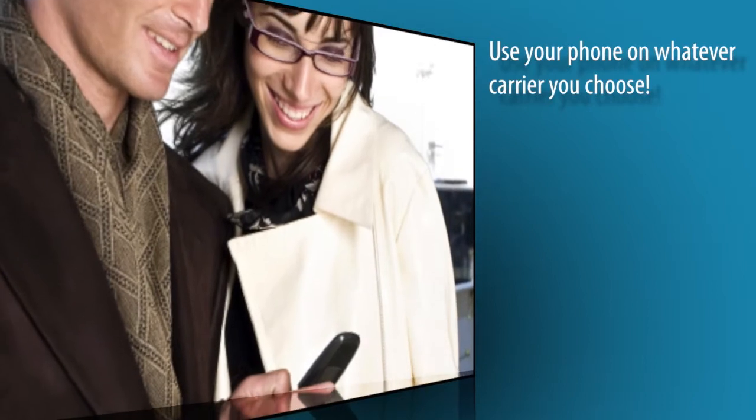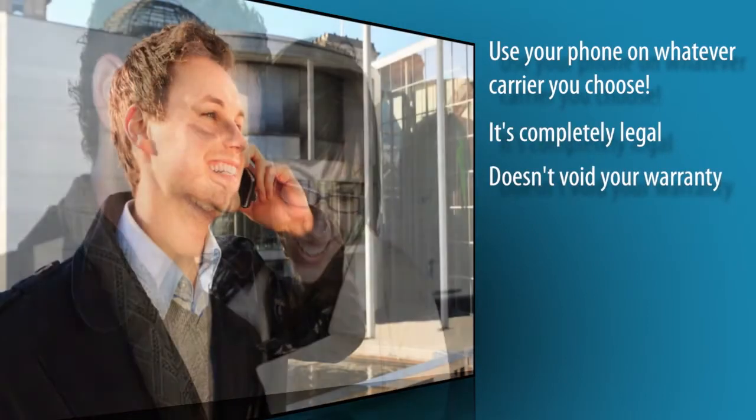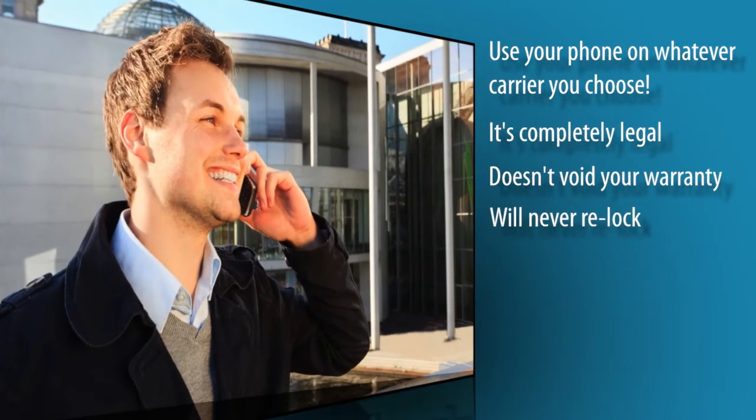You can now use your phone on whatever carrier you choose. And the best part? It's completely legal, doesn't void your warranty, and your phone will never re-lock.